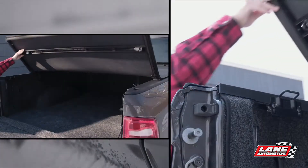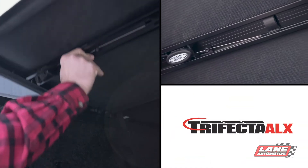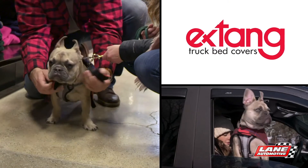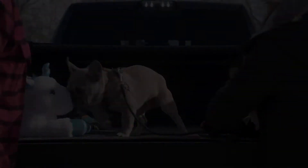Its auto latching system keeps valuables in. Its rotary latch makes loading and unloading simple. X-Tank Trifecta ALX — peace of mind and ease of use for the whole family.